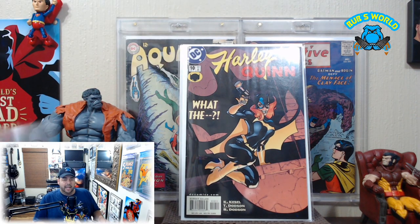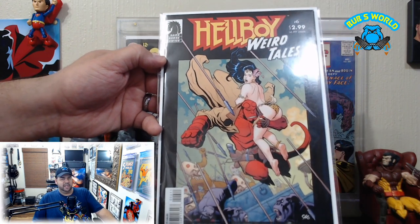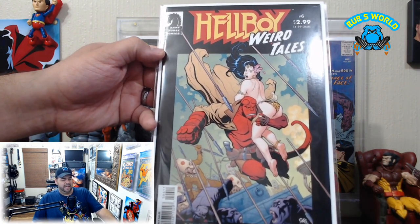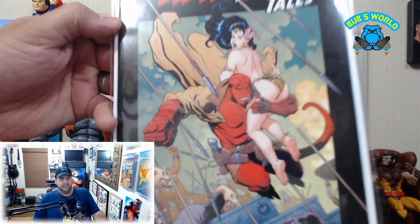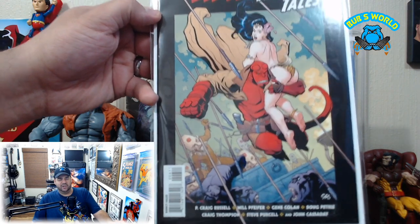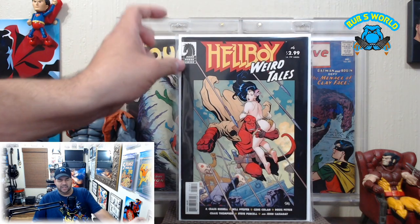Next up, I gotta give a shout out to Matilda Gothica — Zlata as we know her off stage — she made me aware of Hellboy Weird Tales number six. This is a great Frank Cho cover with a jungle girl on it. Yeah, we're digging that — nice Frank Cho, gorillas on there. You can't ask for much more than that.